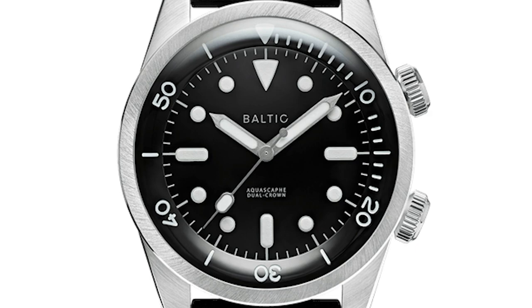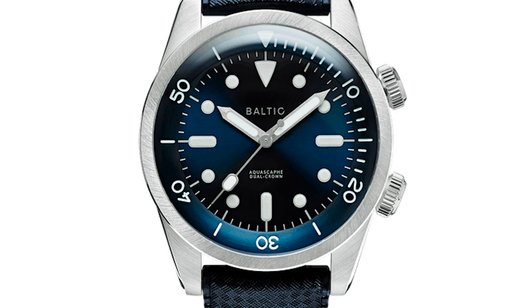Despite this pure approach, they've treated the details with some care. These are computer-generated images, so we cannot say much about the manufacturing quality. But there are some good elements: a wonderful blue in combination with the sunburst effect and a gentle curve around the dial. The case is brushed in an interesting way — kind of a rotation. Interesting. And of course, the two crowns give the watch an extra appeal.